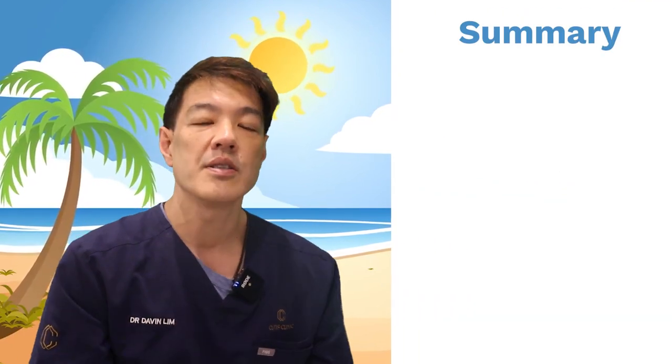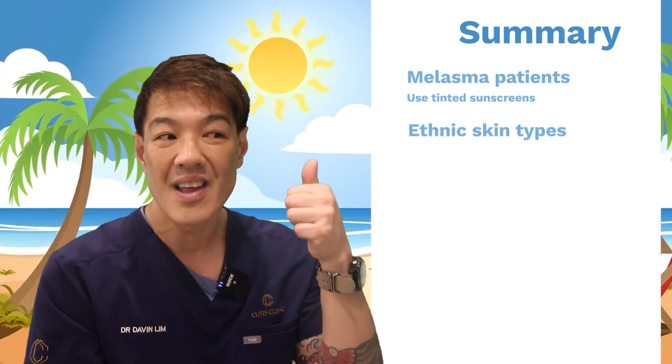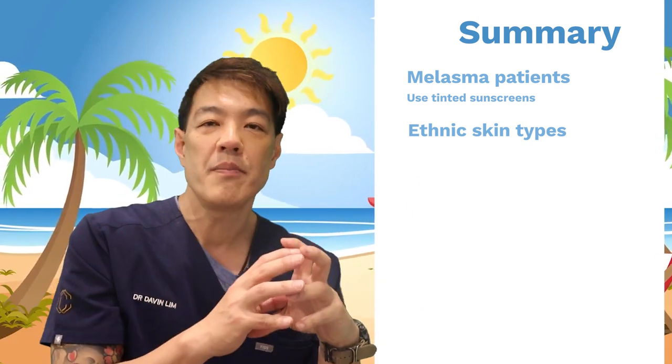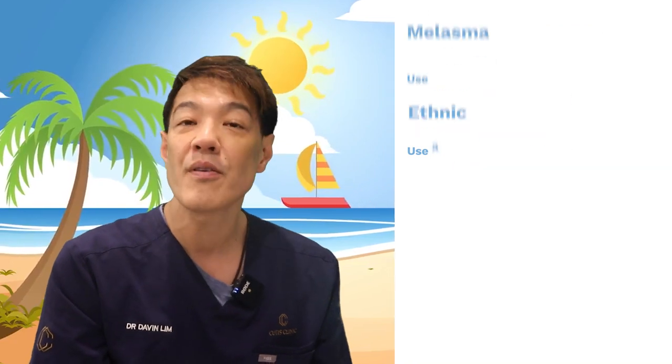Here are my recommendations: if you've got melasma, use tinted sunscreen. If you are ethnic in origin — Asian, Mediterranean, African-American, South American — try your best to get a tinted sunscreen that matches your skin color. It will be many years before we have regulated global standards for measuring how much HEV is protected by each sunscreen. Please like, share, and subscribe — I'll see you shortly.